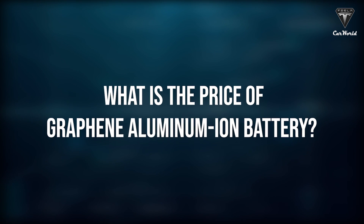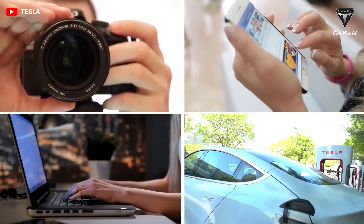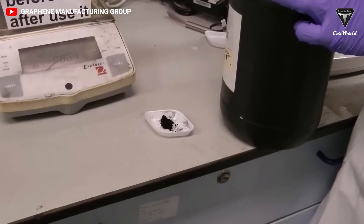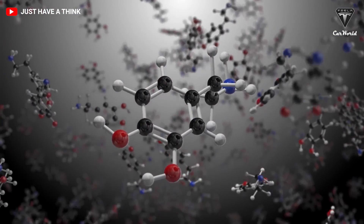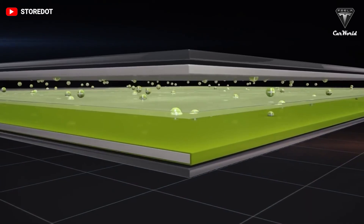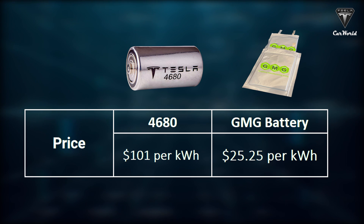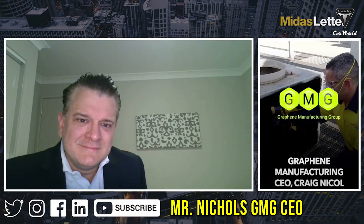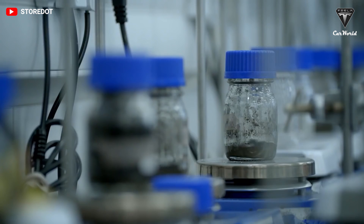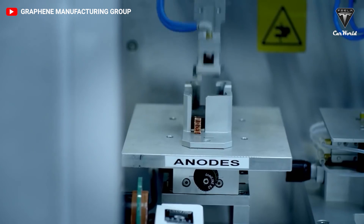How much do graphene aluminum-ion batteries cost? The materials used by GMG's battery, including natural gas and aluminum, are readily available throughout the world, making hard-to-source rare earth elements unnecessary. The average price of a Tesla 4680 battery pack was $101 per kilowatt-hour in 2022. Mr. Nickel, CEO of GMG, calculates that this new battery costs roughly $25.25 per kilowatt-hour — nearly four times less than Tesla's 4680 battery.